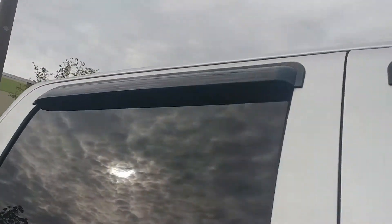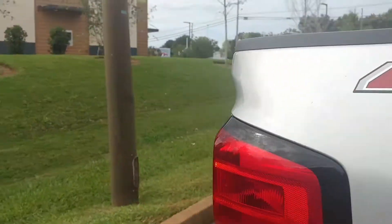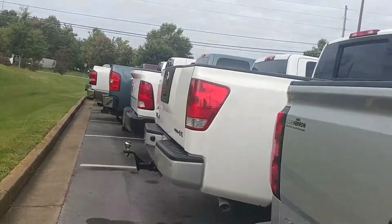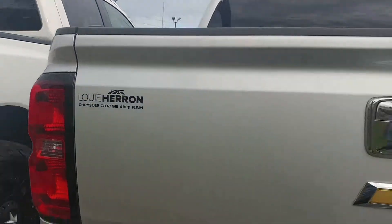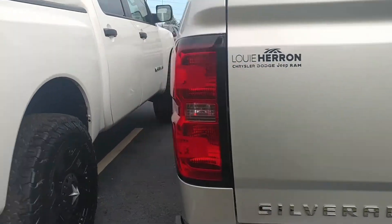As you can see, it already has fitted rain guards on here, bedliner cover, 4x4. Beautiful truck all the way around, trailer hitch already installed for towing, and it's an LT model.